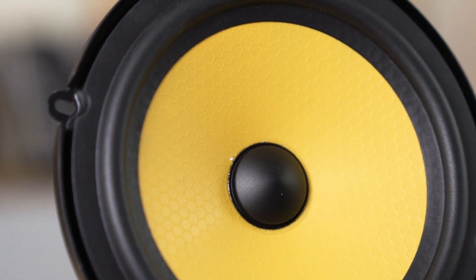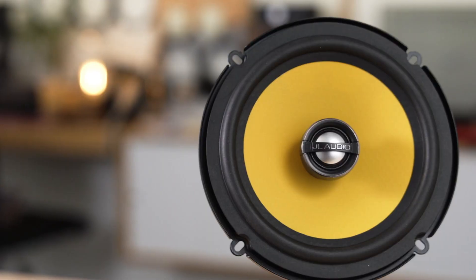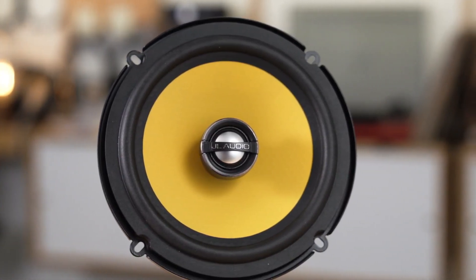The one and only downside of the phenomenal C2-570X is the price. These are expensive, and you can get close to this level of sound quality without spending this much money. But if you're looking for perfect sound paired with great design and excellent build quality all in one, this is it. Pros: incredible sound quality, especially considering these are two-way speakers; build quality is great; beautiful, subtle design. Cons: pretty expensive.